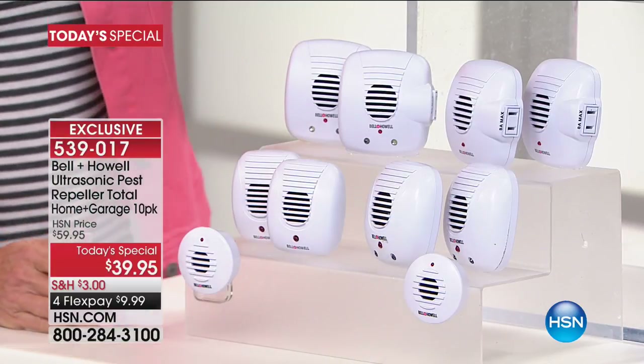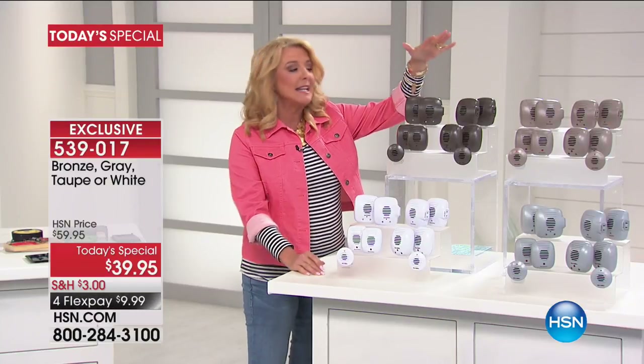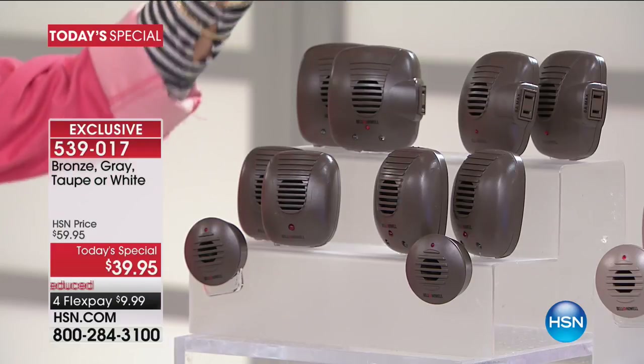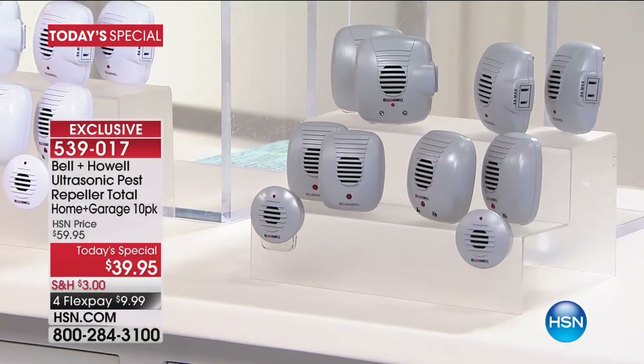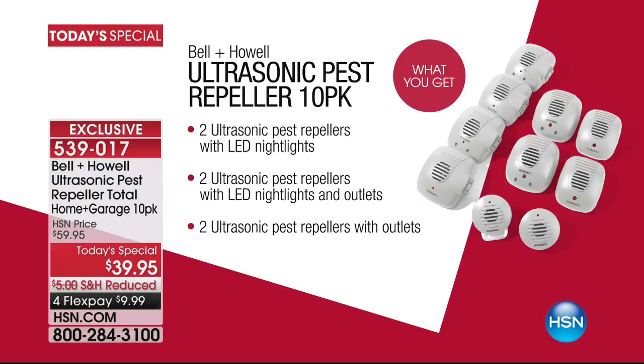We have really cool colors, which we normally don't. Bronze is actually brand new today and is the most limited — we're down to the final 800. We also have a taupe color and a gray color. You're getting every variety they've ever done, which includes repellers, the micro set, ones with LED lights, ones with LED lights and outlets, two additional outlet units, and one called Dawn to Dusk.